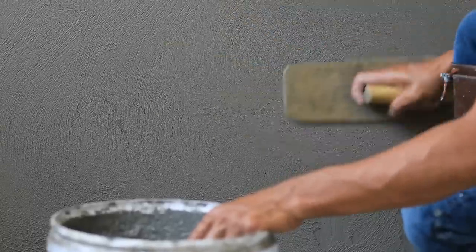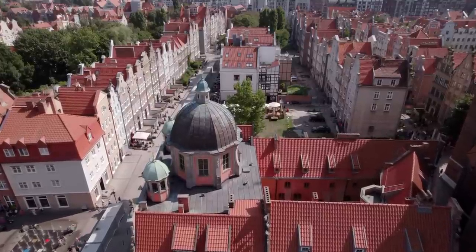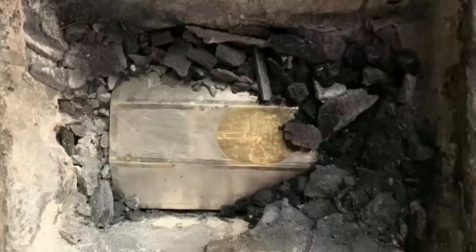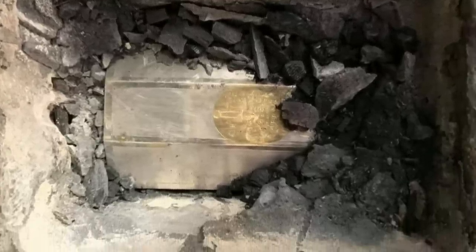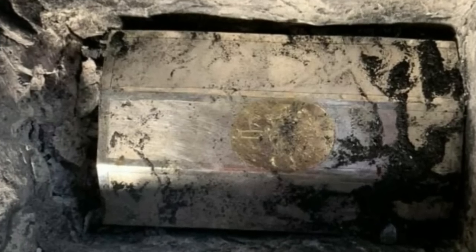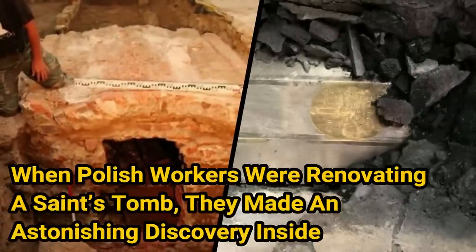Workers are restoring the tomb of St. Jadwiga in Poland when they notice a slab that appears different. Curious, they decide to lift the section and find a cavity underneath filled with charcoal and plaster. And as the conservators begin to hack away at this mix, they discover the answer to a centuries-long mystery. When Polish workers were renovating a saint's tomb, they made an astonishing discovery inside.